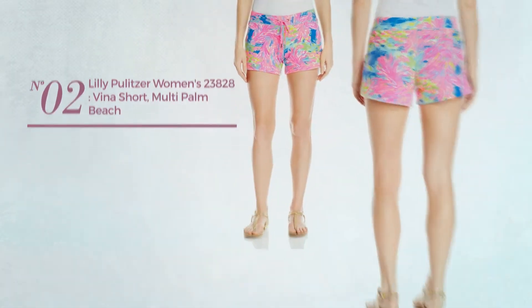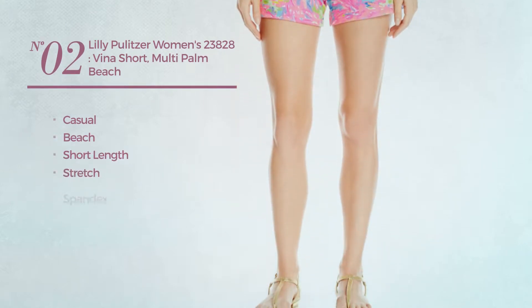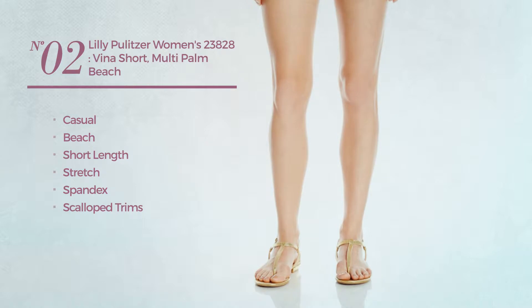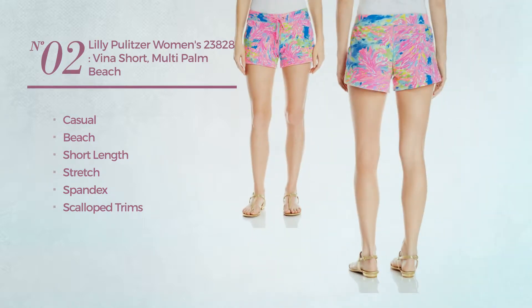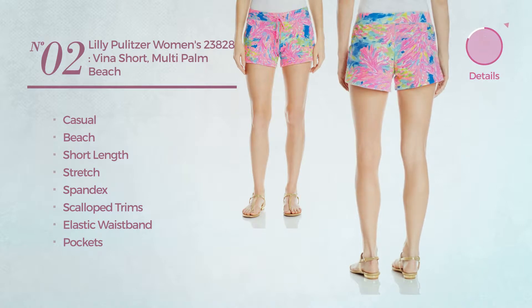Number 2. A casual, beach short length garment, produced with stretch spandex, styled with scalloped trims. This garment includes elastic waistband and pockets. Available in 4 other colors.